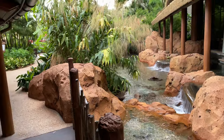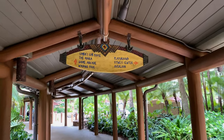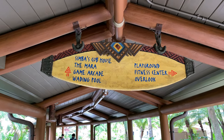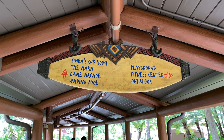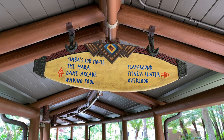On the left-hand side is Boma. We've come up to a directional sign — if we continue straight ahead it'll take us to Simba's Cub House, the Mara, Game Arcade, and the Waiting Pool. If we choose to go right, it'll take us to the Playground, Fitness Center, and the Overlook. Let's go to the right-hand side.